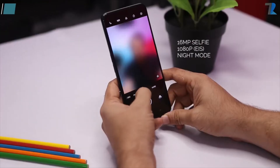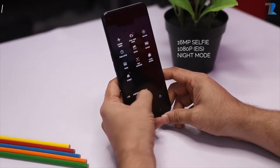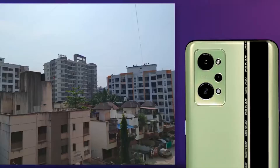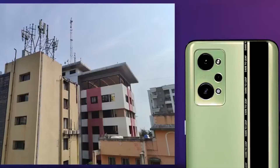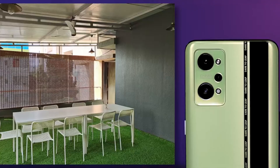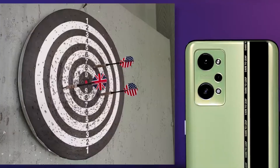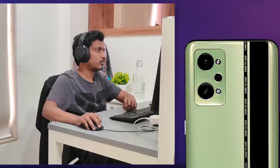The selfie camera is 16 megapixels, and you can shoot up to full HD video with EIS and night mode. The rear camera features are also available on the selfie. Looking at some photos on the screen, generally Realme photos are good in normal conditions, and the Realme GT Neo 2 is no different — it's a good camera. Low light performance is yet to be fully tested.